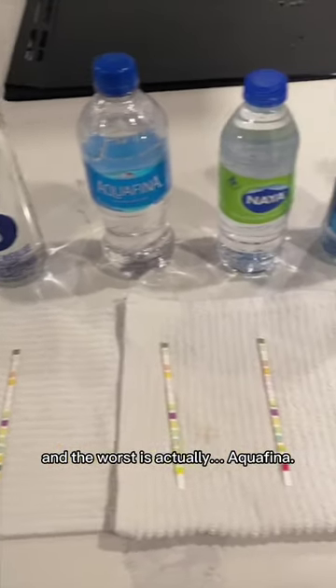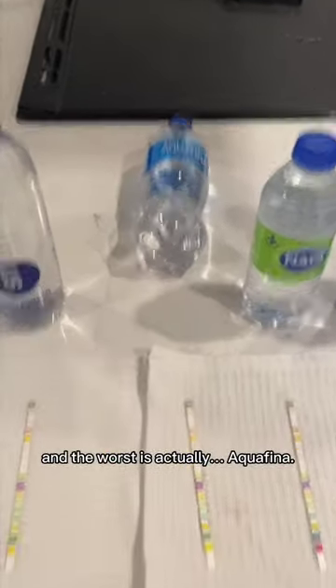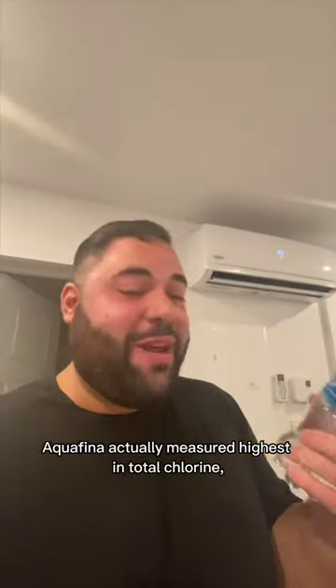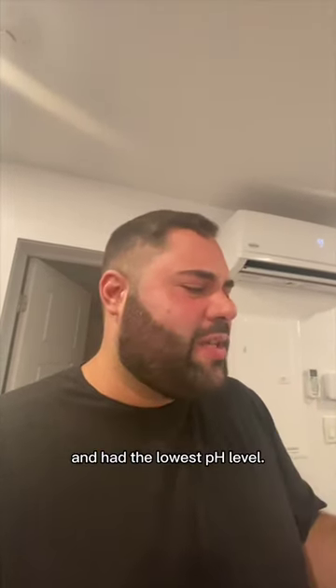I've compiled the data and the worst is actually Aquafina. Aquafina measured highest in total chlorine, total copper, and had the lowest pH level.